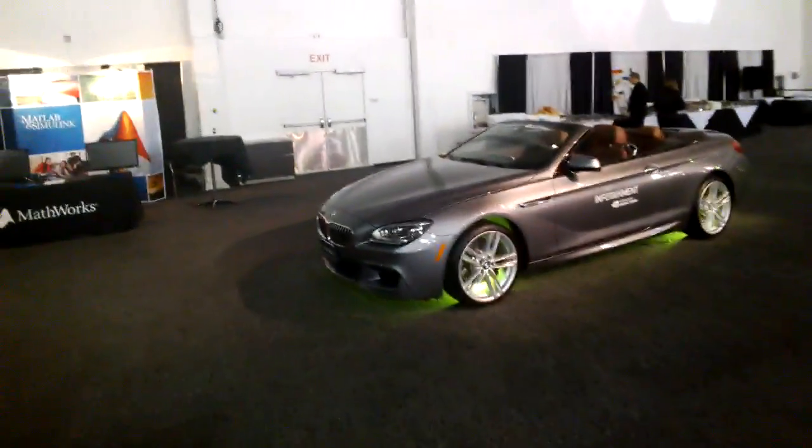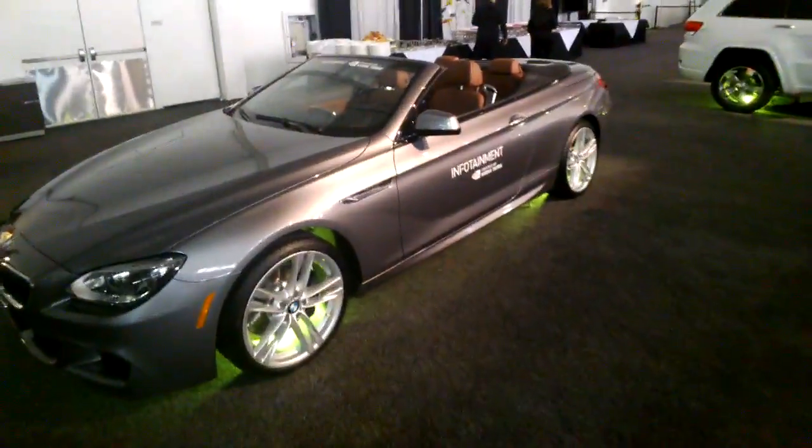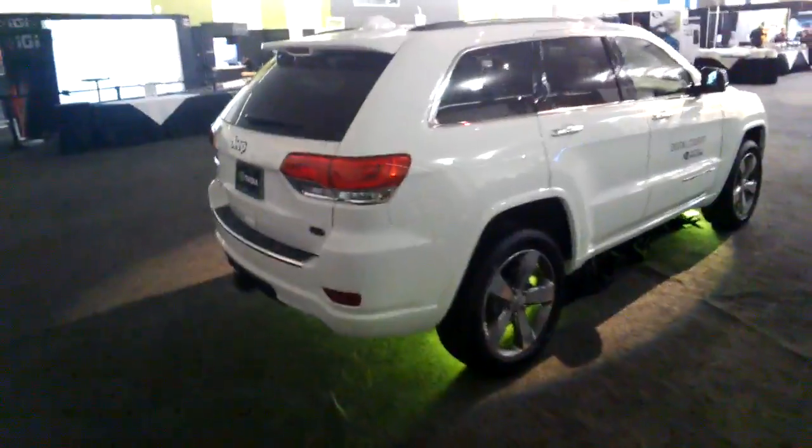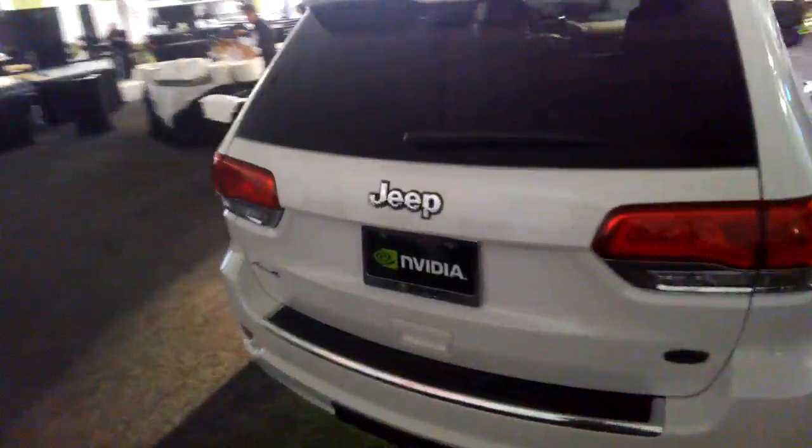We have a very nice looking BMW here — the cool green LEDs are a nice touch from NVIDIA. Again, the infotainment system is powered by an NVIDIA Tegra SOC, though this one doesn't actually have an LCD in the front. And this is the Jeep Grand Cherokee, which is again powered by an NVIDIA Tegra GPU.